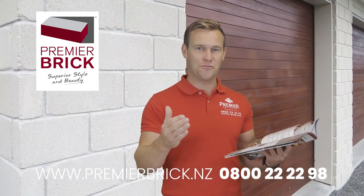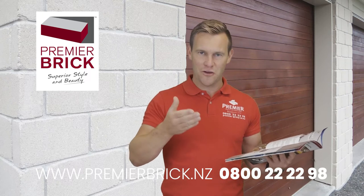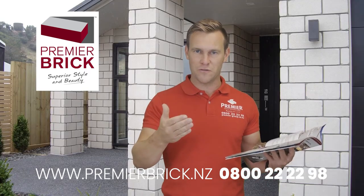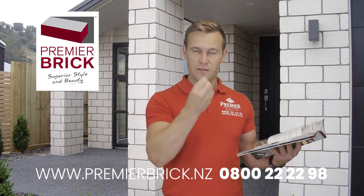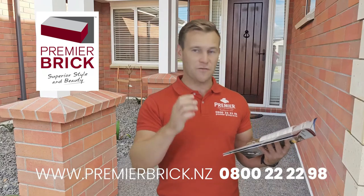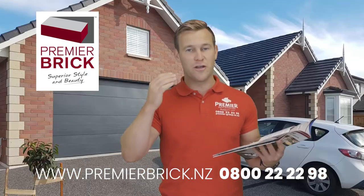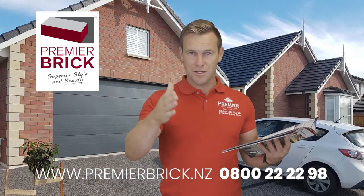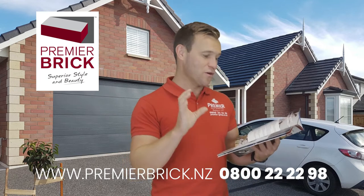Number two: the colour is right through the brick. You would have noticed a lot of bricks on the market today have a slurry coat or a painted coat on the surface. So you might have a grey brick, but inside, under that thin slurry coat, it is red clay or brown clay. So if that chips, you see the colour underneath — or even in bright sunlight, you can see the colour coming through the thin slurry coating.